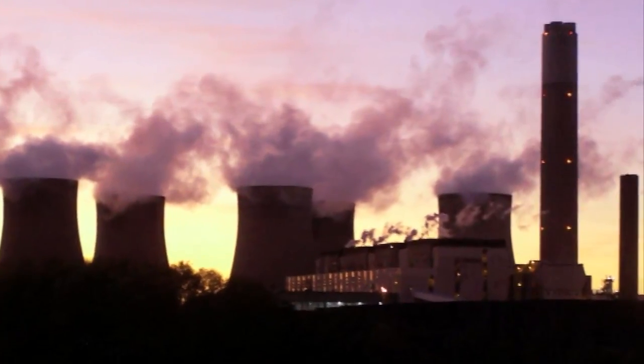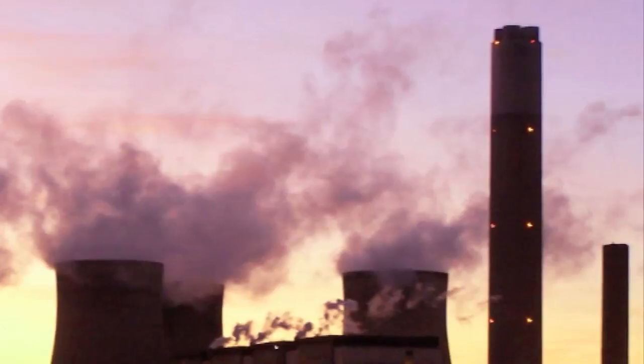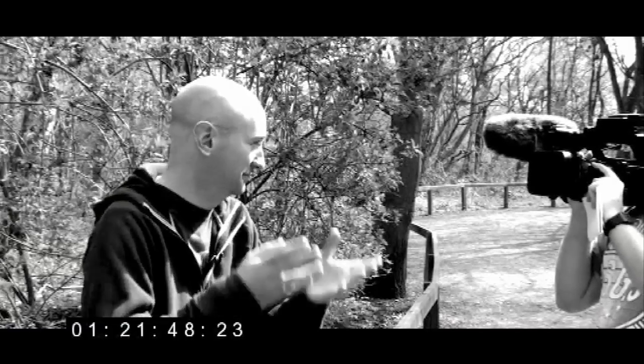Carbon capture and storage is probably the easiest way to imagine if you think of a power station like Ratcliffe-on-Soar, which has a chimney stack that produces carbon dioxide in a mixture of other gases from the combustion of coal. What you're trying to do with carbon capture is take the CO2 out of that chimney stack and stop it going into the atmosphere.